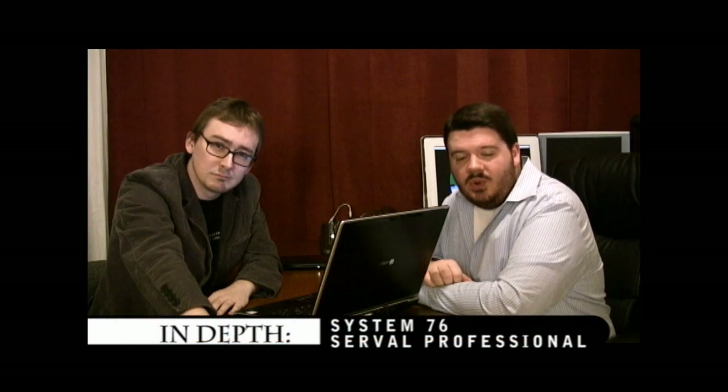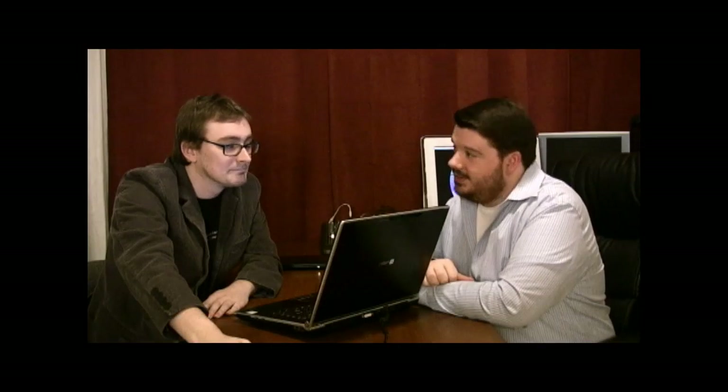We've talked a lot about System76 before. They make computers that are built specifically to run Linux — a company entirely based around producing Linux-supported systems. They've been around for years. They're good guys, we've talked to them in the past. Just a little disclaimer: I have owned a System76 laptop myself.